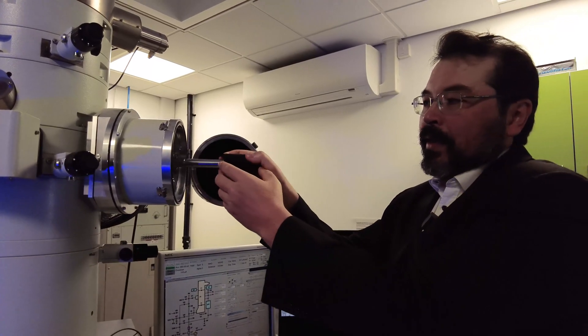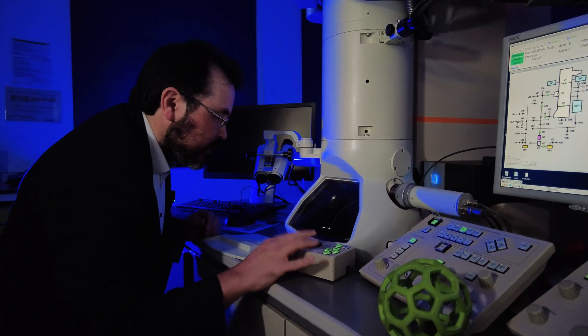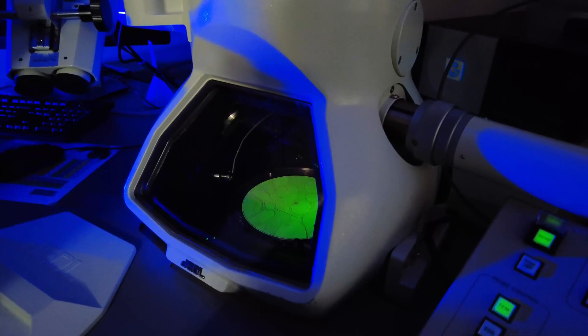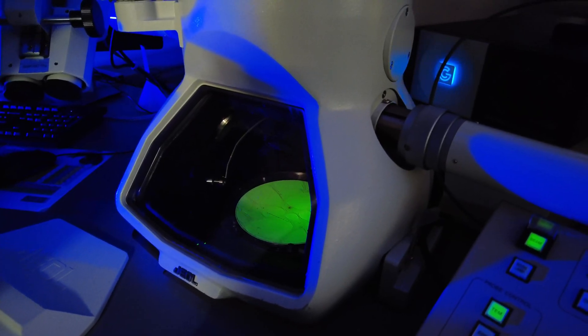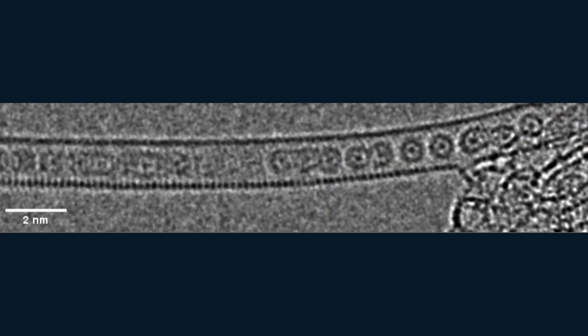What we discovered, by looking at the images of the krypton — and that was the first time when this elusive element was studied in real space — is that it's not as inert as we thought. It does form pairs between the krypton atoms, and even chains. It forms a one-dimensional gas.